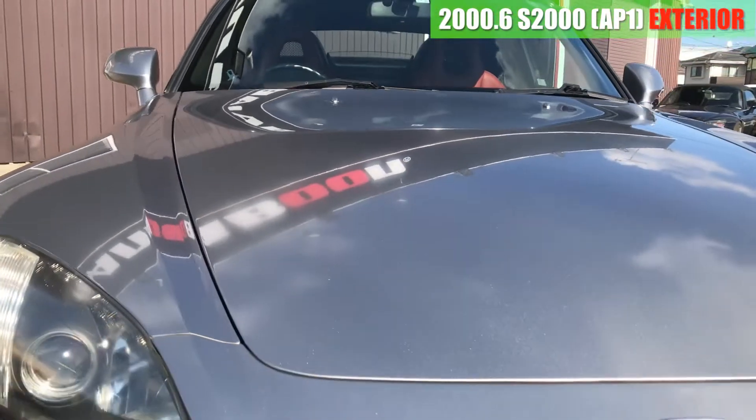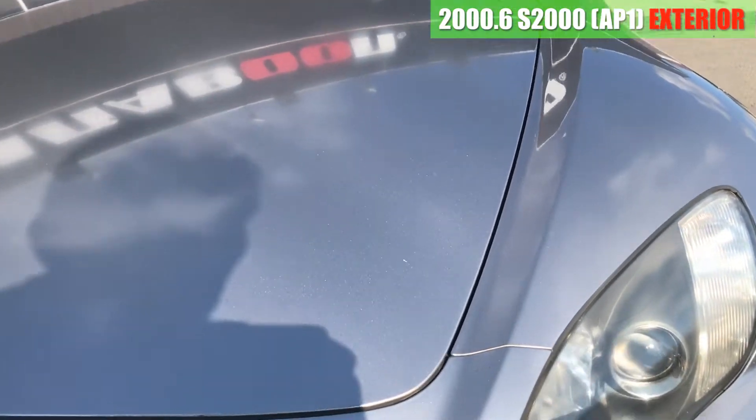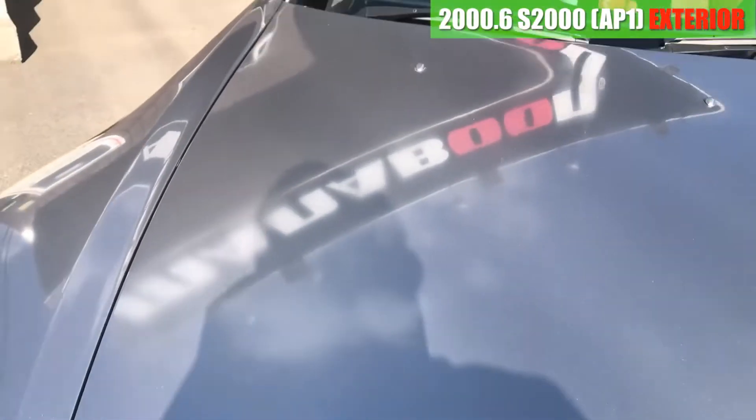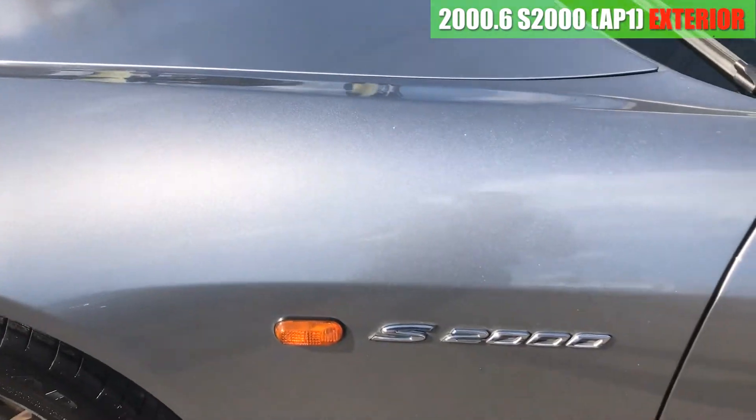リップ下も、まあ多少の飛び石傷があるかなといった感じです。ヘッドライトは比較的綺麗な方ですね。左右ともこんな感じです。ボンネットの方は目立つような凹みはないですね。ちょっと塗装のハゲが、まあちょっとだけ出ているぐらいですかね。で、左のフロントフェンダーです。